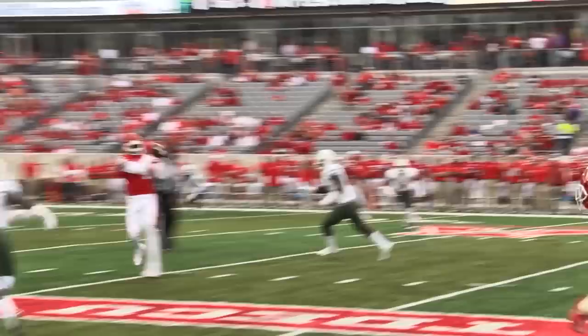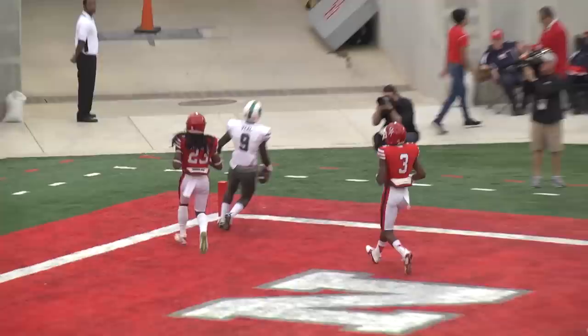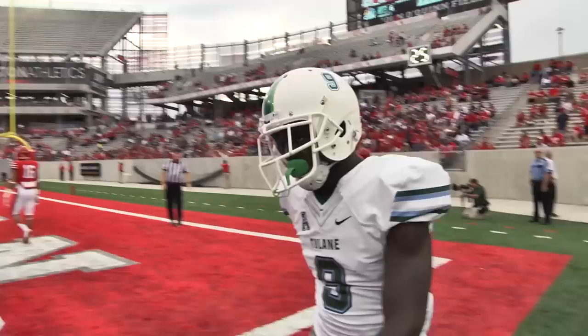1st and 10, Houston moving west to east, man in motion, play action — they're gonna dump it over the middle. It is complete and intercepted by Darriam Monroe and Butler, the setback. Then the snap, look into the right, fade pattern far side — Teddy Veal, touchdown! Teddy Veal wide open in the end zone, touchdown Tulane, touchdown Teddy Veal.